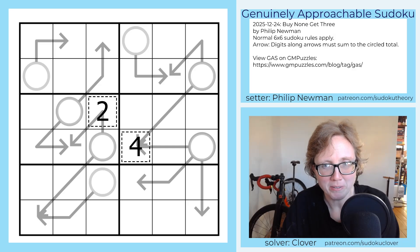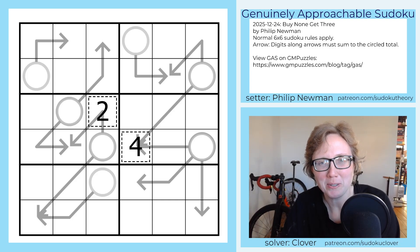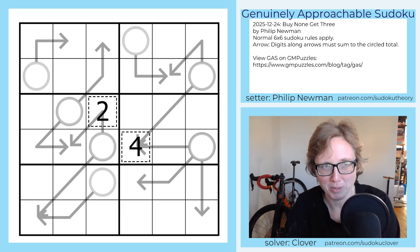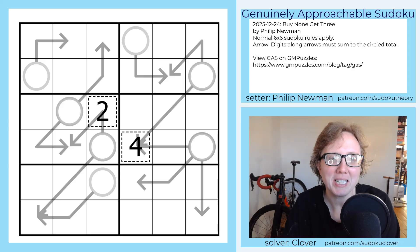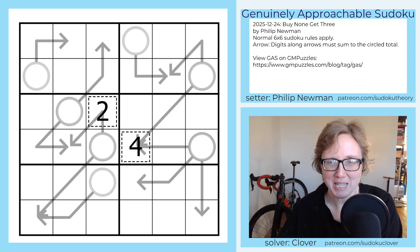Hello my friends, I'm Clover and this is Genuinely Approachable Sudoku. Today we are solving Buy None Get Three by Philip Newman. This is a set of three six-by-six arrow sudoku that Philip has set for us for the 24th of December, Christmas Eve. Two of them are pretty straightforward — those are the ones marked 24 and 23, and are part of Philip's advent calendar. The one marked 22 is a bonus puzzle; it's quite a bit harder but I will be walking through that one with you as well in this video.